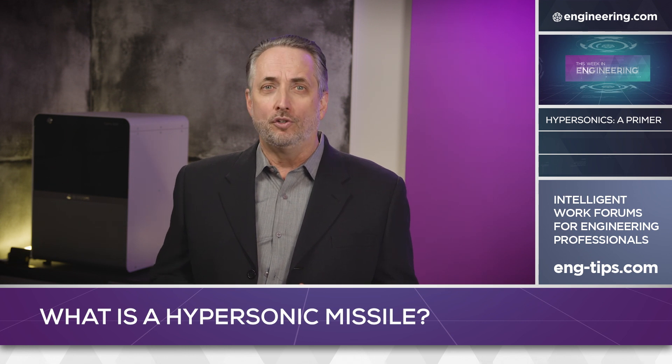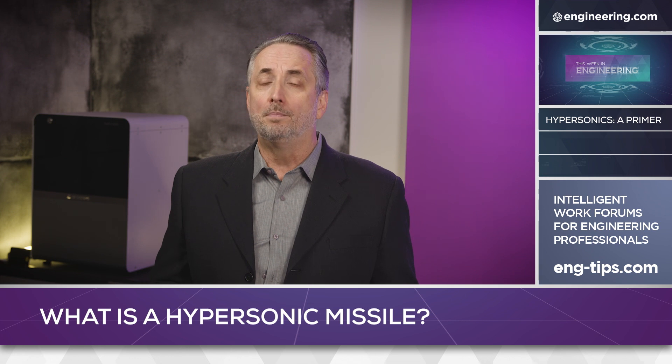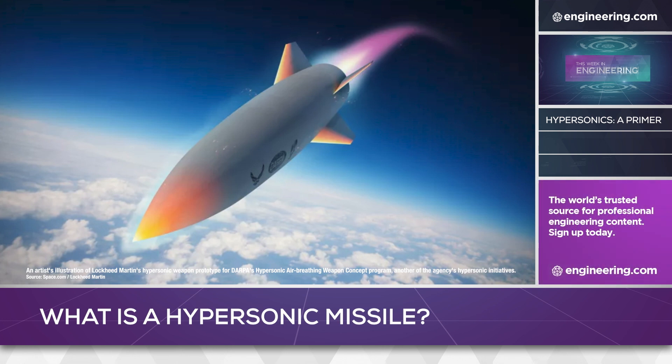This standoff range is critical for the survivability of the carrier aircraft, and a recent test of a Lockheed Martin hypersonic air-breathing weapon concept missile was successfully flown over ranges widely reported as 300 miles. Any range over the radar horizon makes ground-based surface-to-air missile attack on the launching aircraft very difficult, and the speed of the missile itself makes it almost impossible to intercept with current technology.